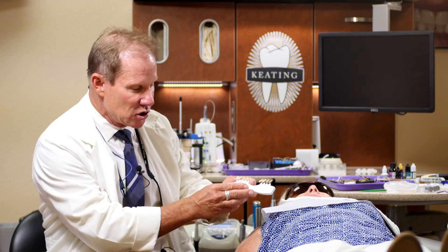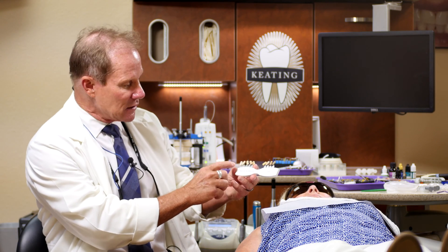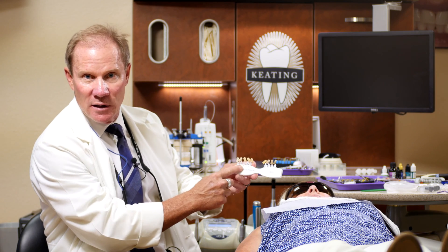Ivoclar has made a shade guide called the natural dye material. It's available in shades one through nine — higher value at one, obviously darker or lower value at nine.